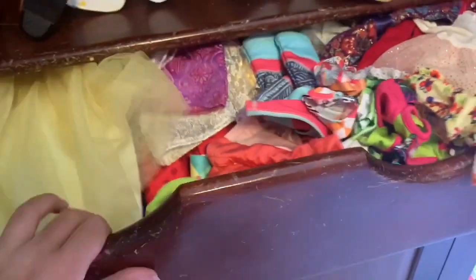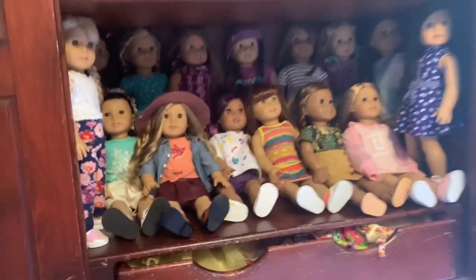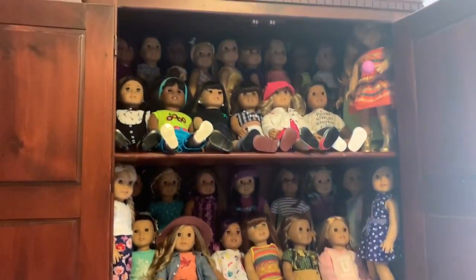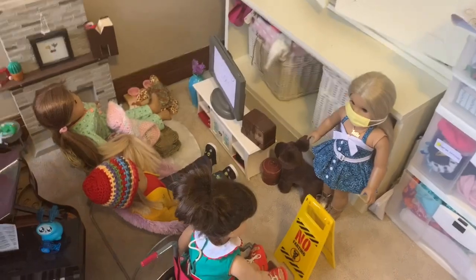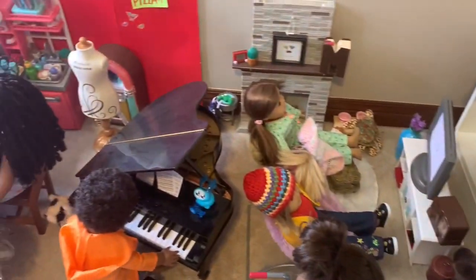I store some doll clothes down here — bathing suits and holiday outfits in here. And as you move up, there are two shelves with two rows of dolls. Next to this shelf is some doll accessories and the main doll room that shows in my videos.